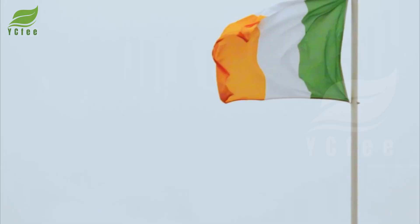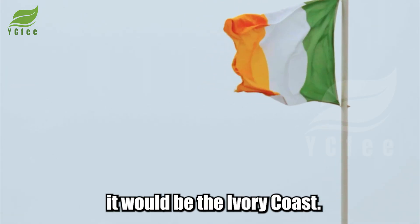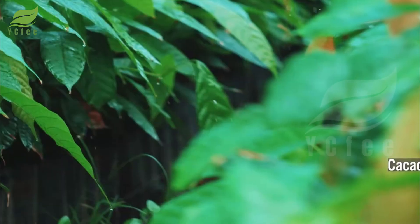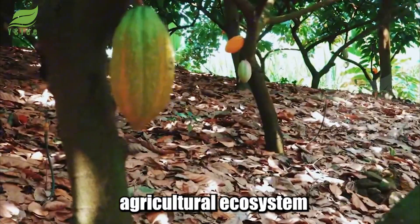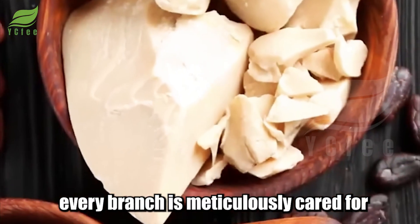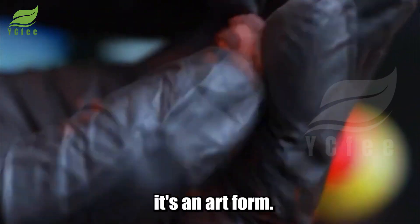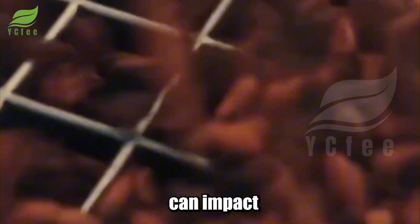If there were a holy land of cocoa on the world map, it would be the Ivory Coast. This nation supplies nearly 40 percent of the world's cocoa, with over 2 million tons each year. Beyond those impressive numbers lies a sustainable agricultural ecosystem where every cocoa bean and every branch is meticulously cared for like a work of art. Growing cocoa is not just a profession — it's an art form, and every tiny detail can impact the distinctive flavor of the chocolate bar you love.